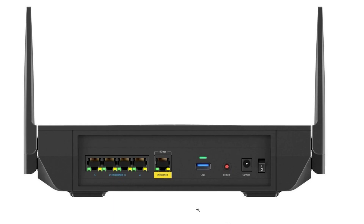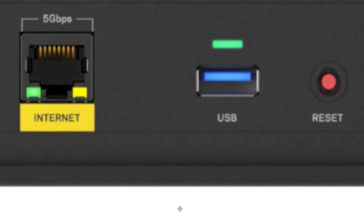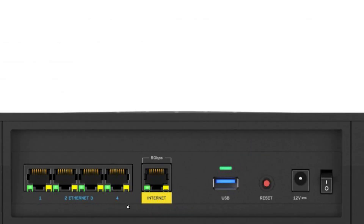It does have a USB 3.0 port connection, which is a very good feature. You don't really have to connect the internet through USB, but if you have things like a printer or maybe a large hard drive you share throughout your home, you can connect that to this router.